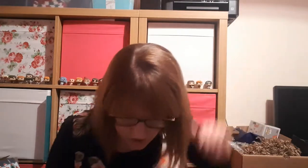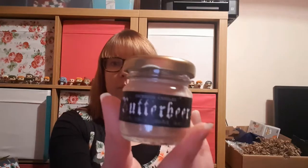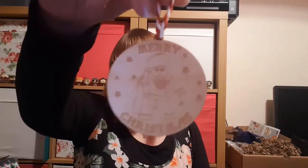Day 21 was a little miniature butterbeer candle in a little gold glitzy bag. Day 20 was another hanging decoration — this time it was a Merry Christmas Harry Potter Lego minifigure themed one.